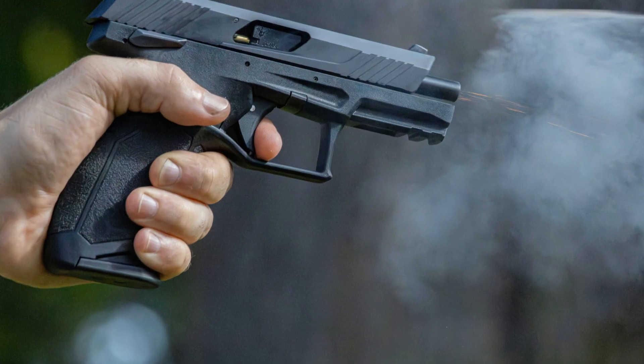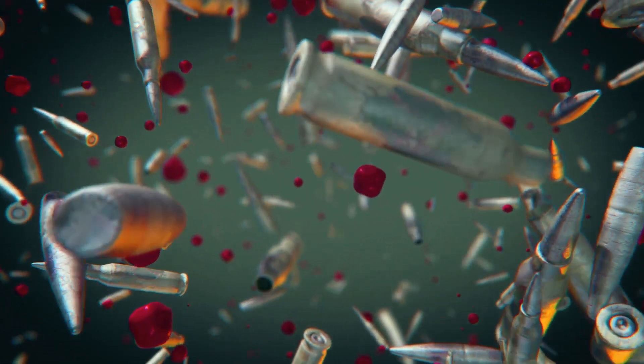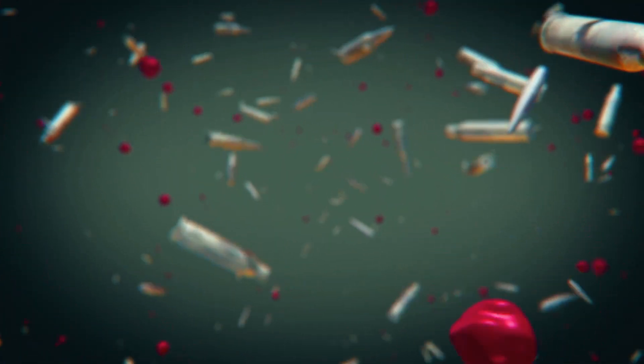No bullet would be complete without the boom. Gunpowder, or more accurately smokeless powder, is the propellant that sends that lead projectile on its way. This explosive force is what propels the bullet towards its target with incredible speed and power.